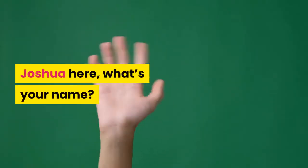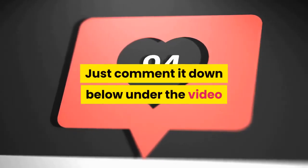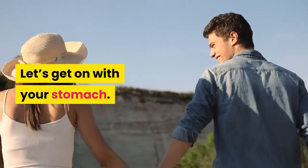Joshua here. Comment down below under the video given to you by the Stomach Health Channel. Let's get on with your stomach.